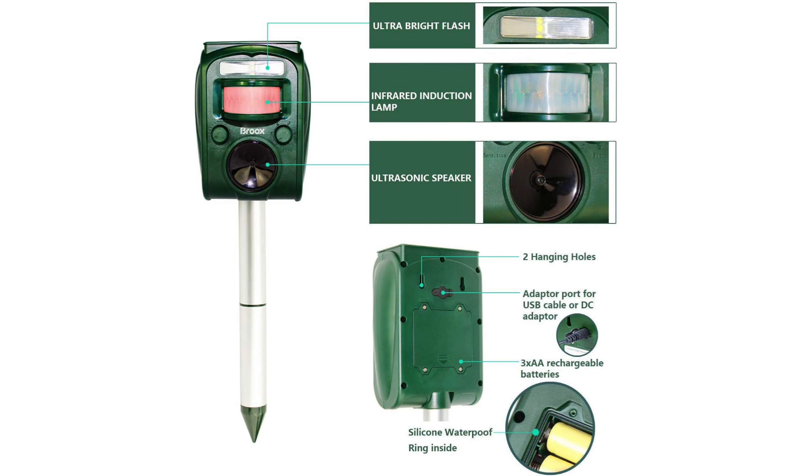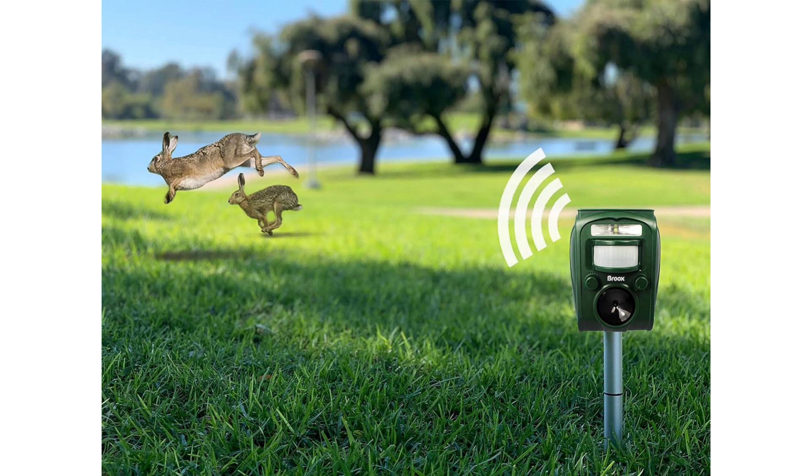Motion Detection: The motion detection feature ensures that the repellent is only activated when animals approach, conserving energy and maximizing effectiveness. The sensor has a wide detection range and reacts promptly to movement, providing reliable protection day and night.